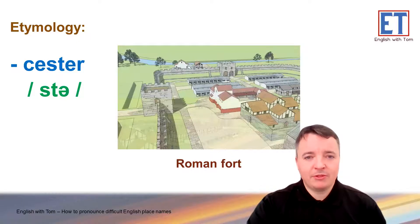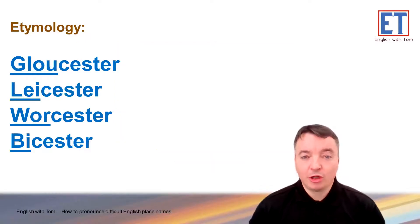Okay, here are some more examples. Gloucester. Gloucester. Also, Leicester. Leicester — you may know that place name for the football team. Worcester. Worcester — famous for the sauce. And this one is Bicester, very confusing. Looks like Bichester or Bicester, but no — Bicester.